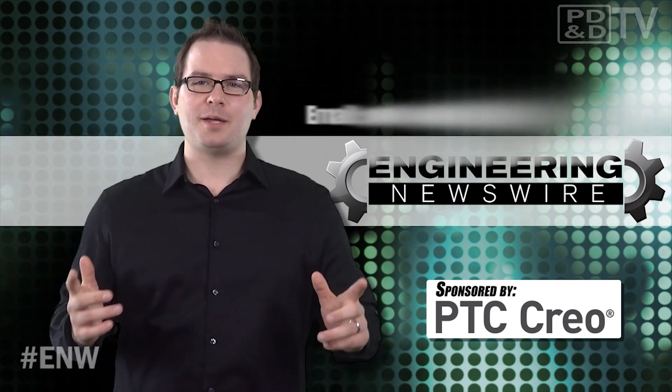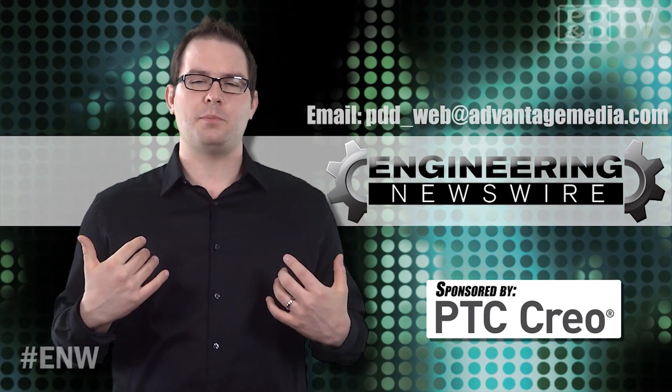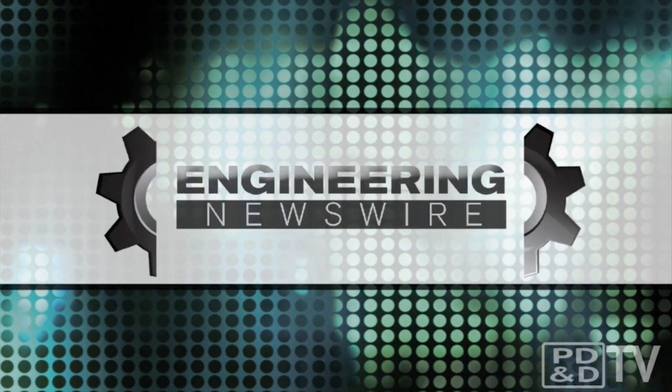Do you have story ideas? Comment below and we'll cover them in an upcoming episode. For PD&D TV, I'm David Manti and this has been your Engineering Newswire. Take care.